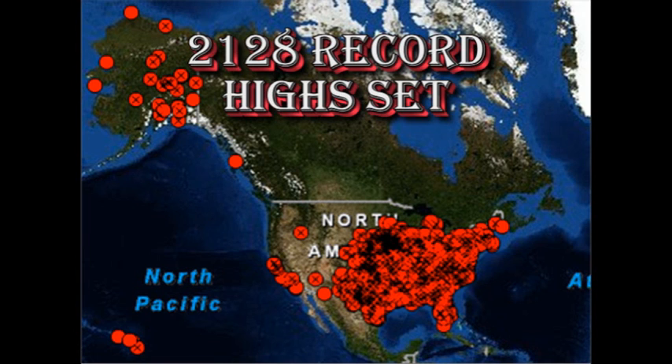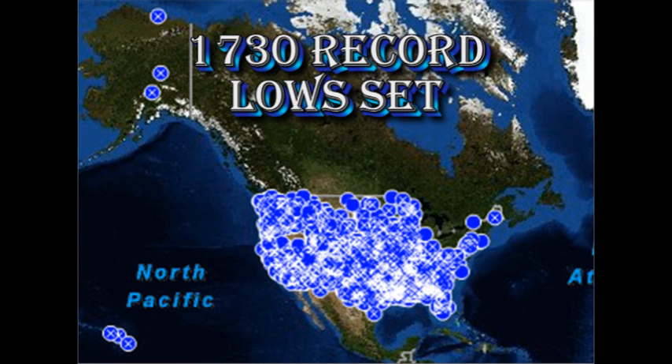So now we need to compare that with the number of low temperature records set. Here, marked in blue, are the locations of the stations that reported one or more low temperature records during the month of May. There are a total of 1,729 such reports. For the year to date, we have set 5,302 low temperature records.